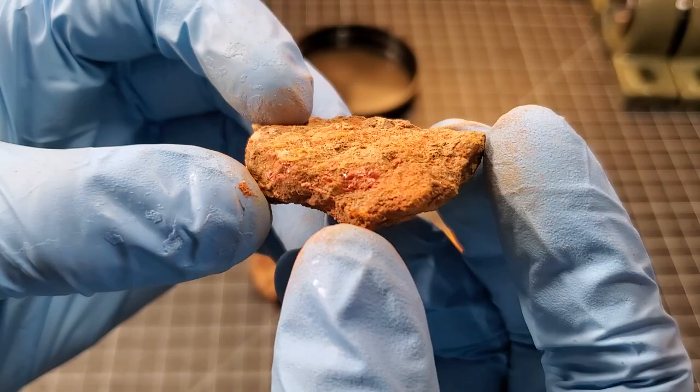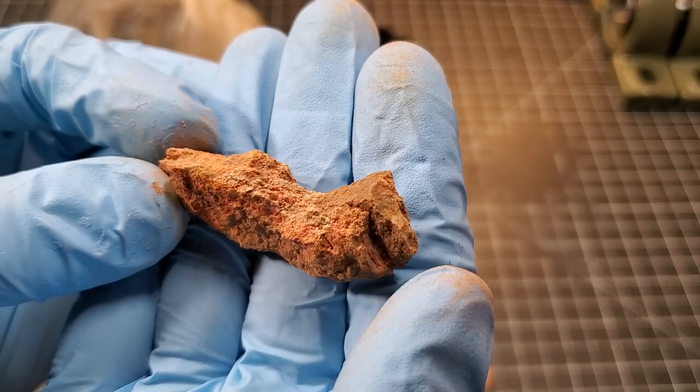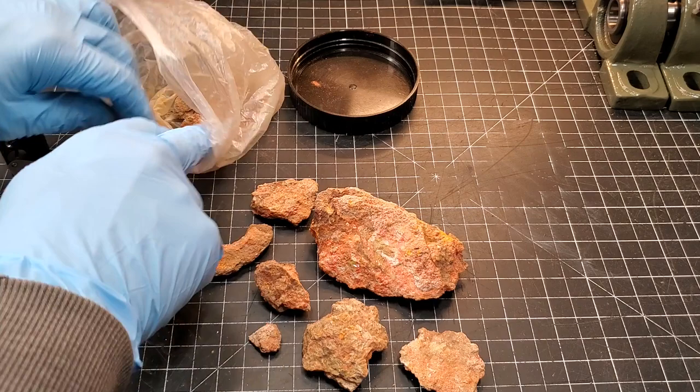Look at that little pocket of crystals right there — I think that one would be good for photos. I'm leaning towards cinnabar. It certainly has the appearance — that kind of rusty, dusty texture on the ore.